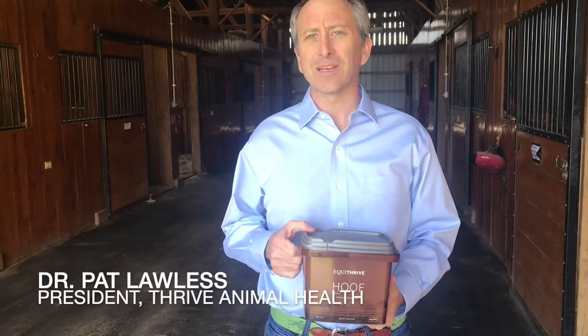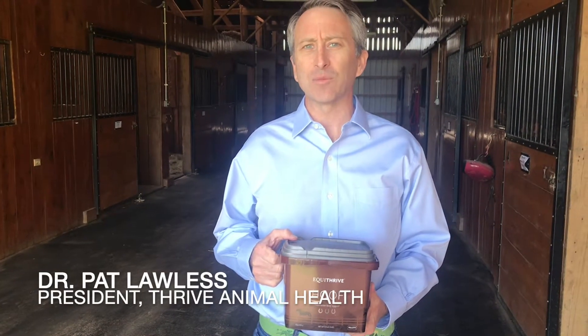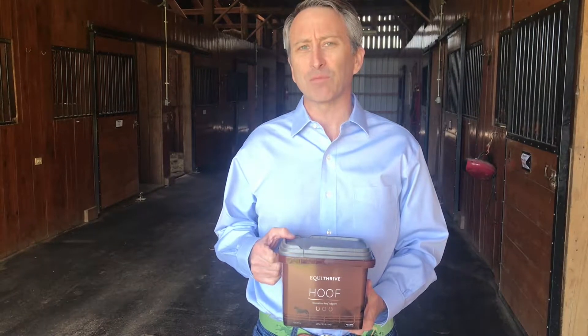Hello, my name is Pat Lawless. I'm the president and founder of Thrive Animal Health, the manufacturer of EquiThrive brand horse supplements.